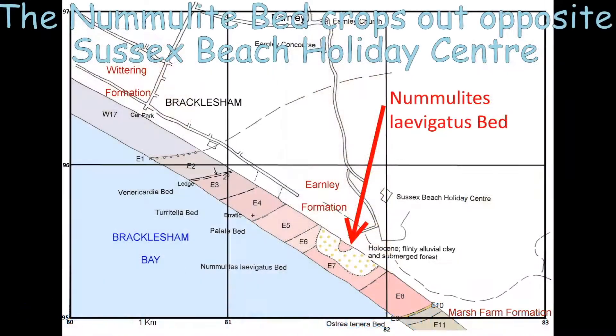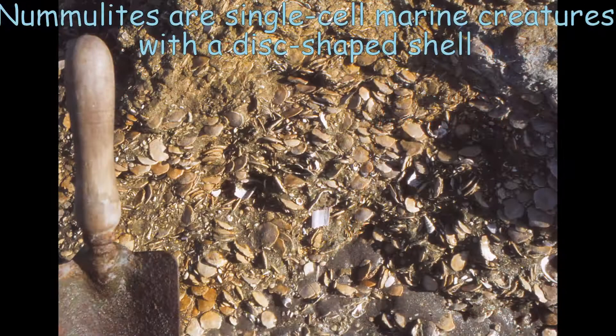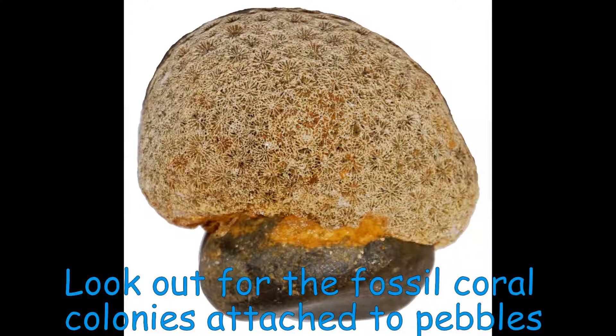Bed E7 is the Nummulite bed. It crops out opposite Sussex Beach Holiday Centre and is cut across by a clay and gravel-filled Quaternary channel. Nummulites have disc-shaped shells about the size of a coin. They are made of tough calcite, so can be found even in the upper beach gravel, where they have been washed out of the fossil beds. A notable fossil from this bed is the coral Goniopera, which is attached to black flint pebbles.